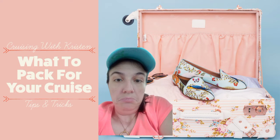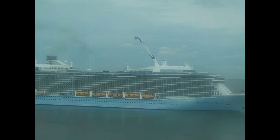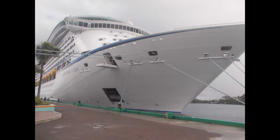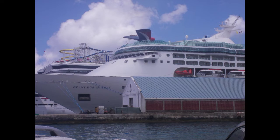Hello everyone and welcome to my top tips for what to pack on your Caribbean cruise. I don't own any of the images here — those all belong to the cruise lines — and these are just my experiences on what to pack.